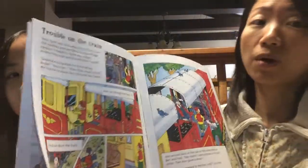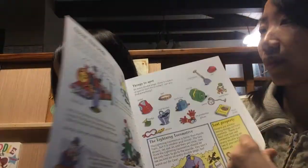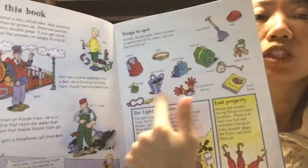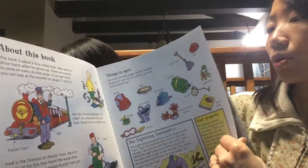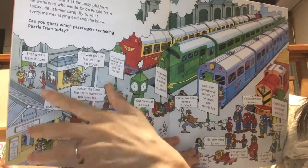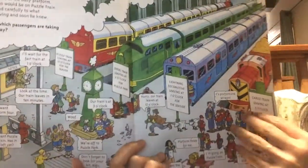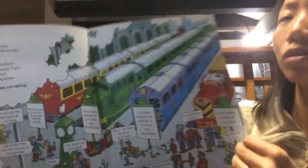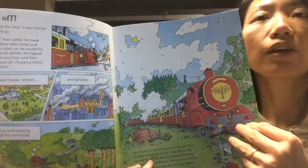Some require logical thinking too. For example, with this one you have to spot these things while you're reading the story. Can you guess which passengers are taking the puzzle train today? Based on the conversations and clues on this page, you need to guess the answer. These are all full-color illustrations.